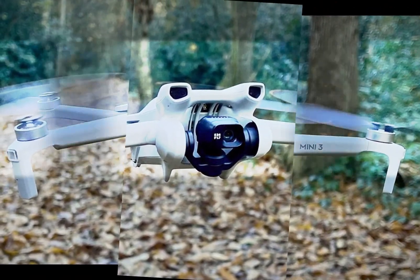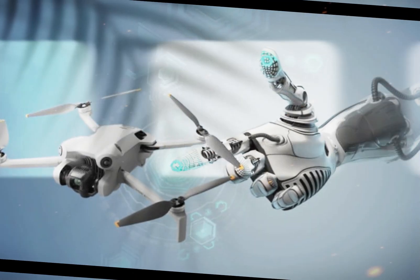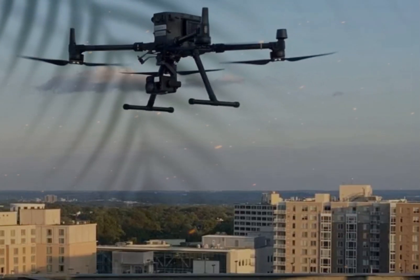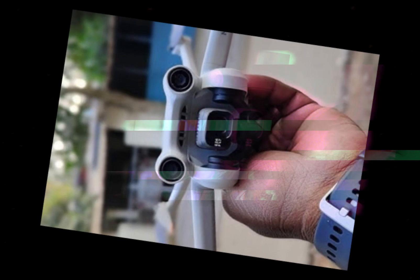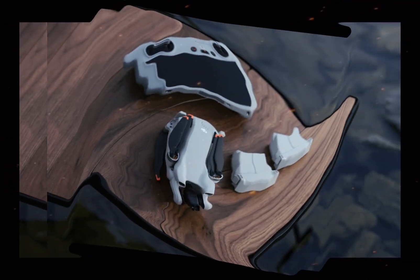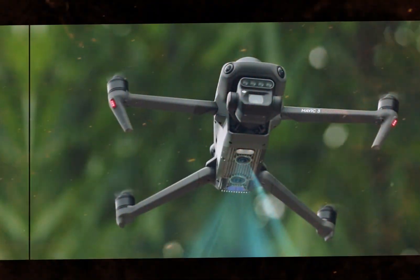The Mini 5 Pro is also rumored to feature an advanced 360-degree obstacle avoidance system. Building upon the already impressive capabilities of its predecessor, this could potentially include more sophisticated AI-powered object recognition and predictive avoidance algorithms. This means you can fly with greater confidence, knowing that your drone is equipped to avoid obstacles and potential hazards.